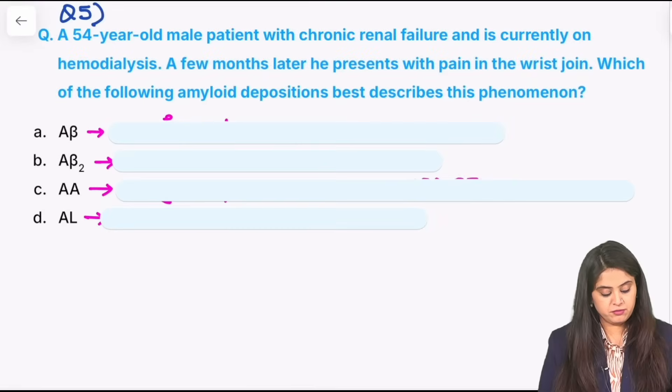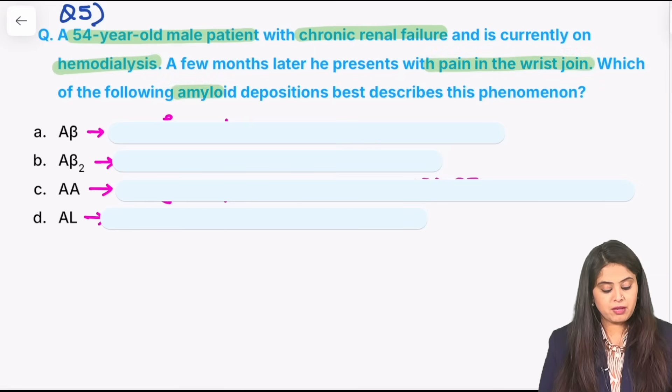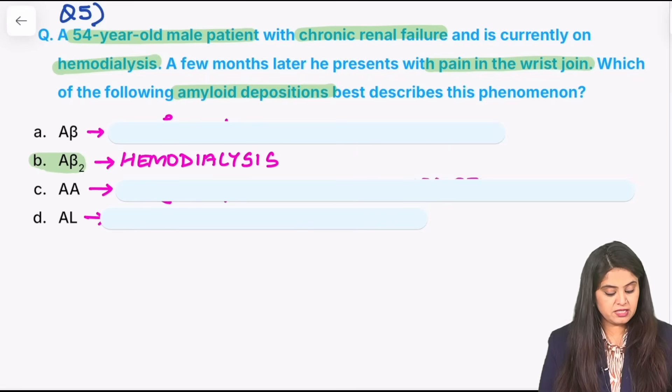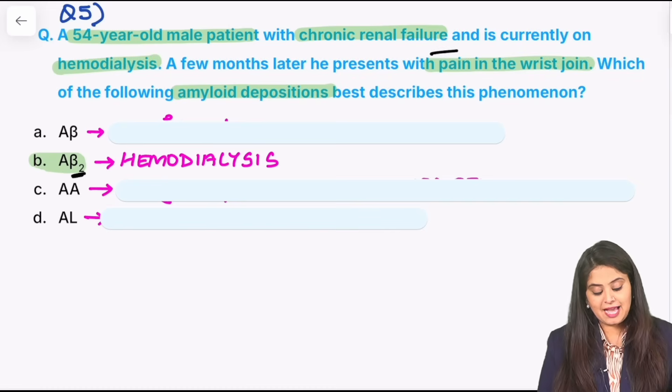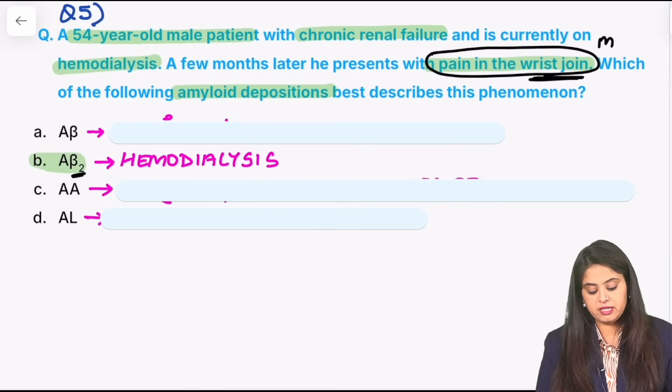Moving on to question number 5: a 54-year-old male with chronic renal failure currently undergoing hemodialysis, presenting with pain in the wrist joint. The question asks which amyloid deposition you will see. Even if you just know hemodialysis, the amyloid deposition is going to be Aβ2 — because in hemodialysis, the β2 stands for β2-microglobulin. β2-microglobulin deposition occurs, and it usually occurs around the wrist joint, particularly around the median nerve, which can result in carpal tunnel syndrome — that is the reason for the patient's pain.